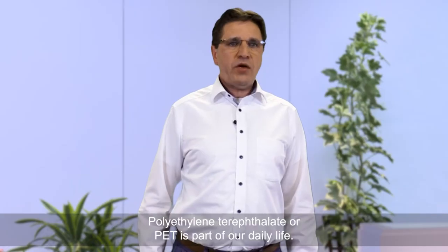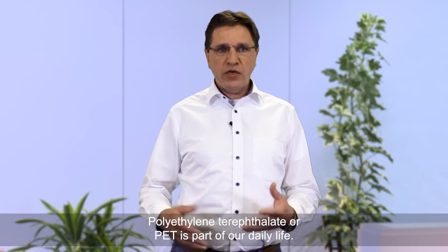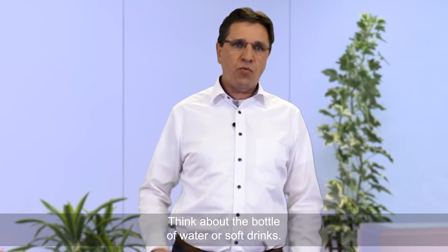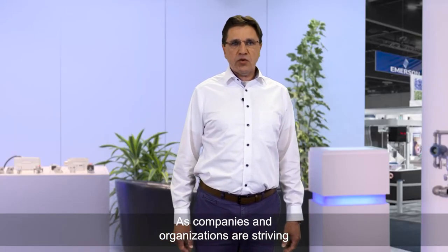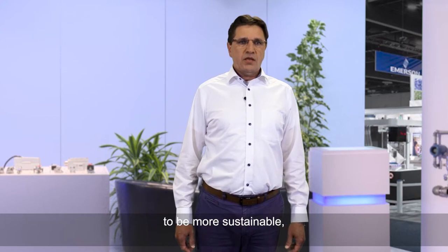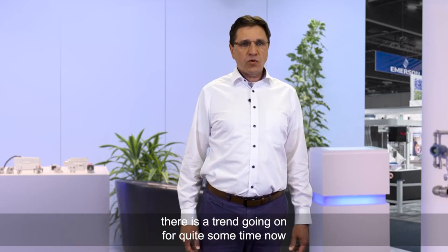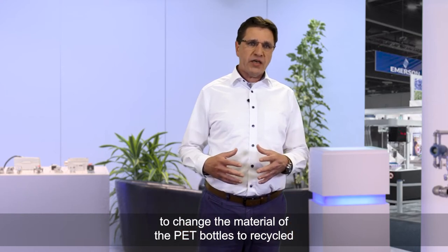Hi, my name is Gerson Henning and I'm Business Development Manager, Food and Beverage and Packaging at Emerson. Polyethylene terephthalate, or PET, is part of our daily life — think about the bottle of water or soft drinks. As companies and organizations are striving to be more sustainable, there is a trend going on for quite some time now to change the material of the PET bottles to recycled or biodegradable PET.